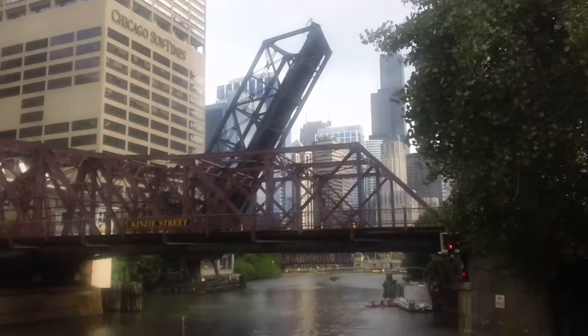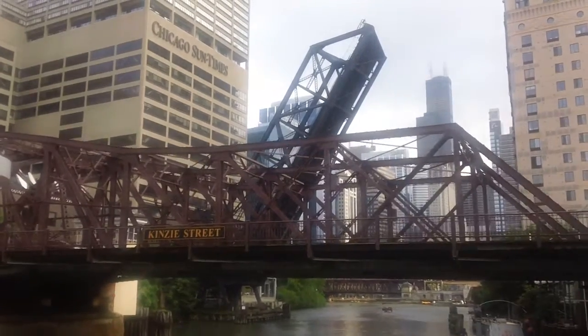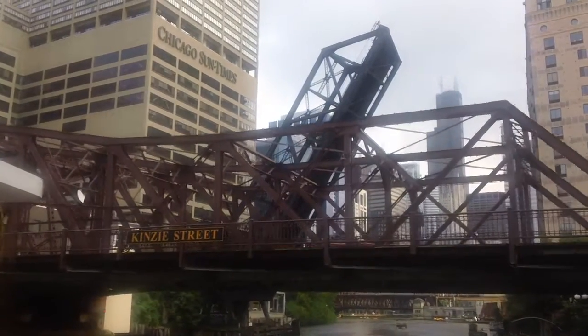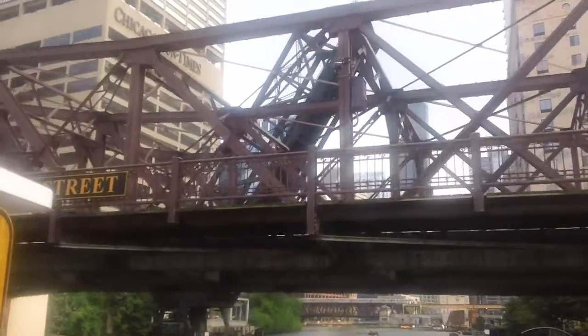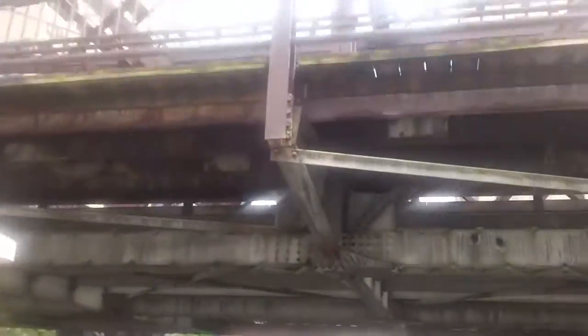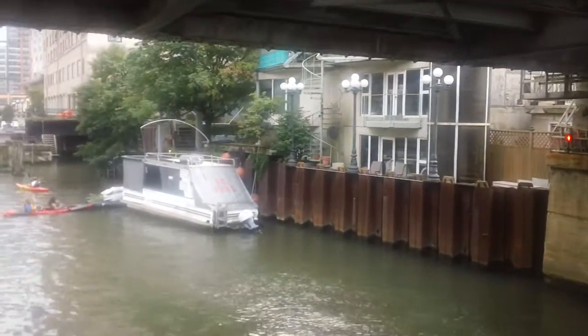Before we get there, let's talk about this bridge — suspended and kind of frozen in time. It dates back to 1848; it's the first railroad to ever come to Chicago, the Galena Chicago Railroad. It used to run along the main branch, servicing both the warehouse district and the old grain warehouses, going all the way up here. That'll become relevant upon our return. That structure ahead is called Lakeshore Tower.